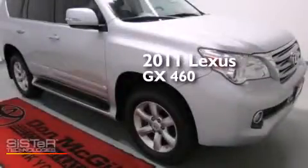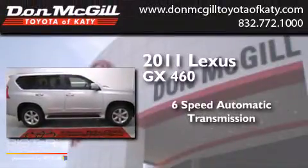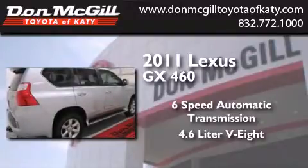This is a 2011 Lexus GX460. This SUV has a six-speed automatic transmission, a 4.6-liter V8, and the added safety and control of four-wheel drive.